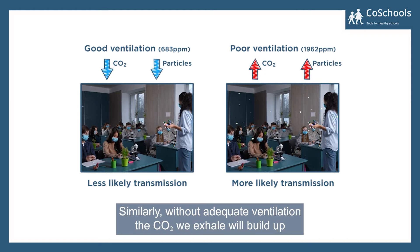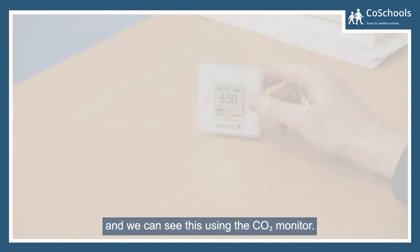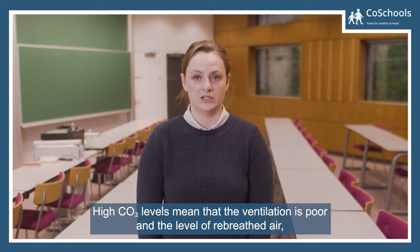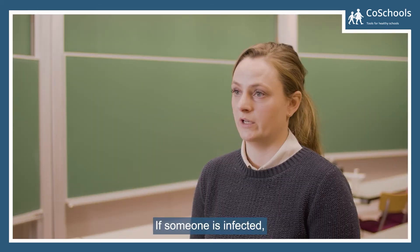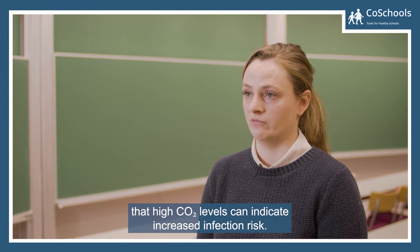Similarly, without adequate ventilation, the CO2 we exhale will build up, and we can see this using the CO2 monitor. High CO2 levels mean that the ventilation is poor and the level of re-breathed air — that is, the air that has already been exhaled by somebody else — is higher. If someone is infected, then high CO2 levels can indicate increased infection risk.